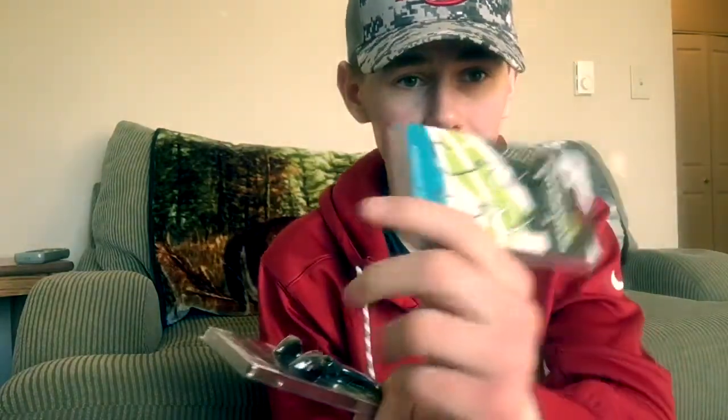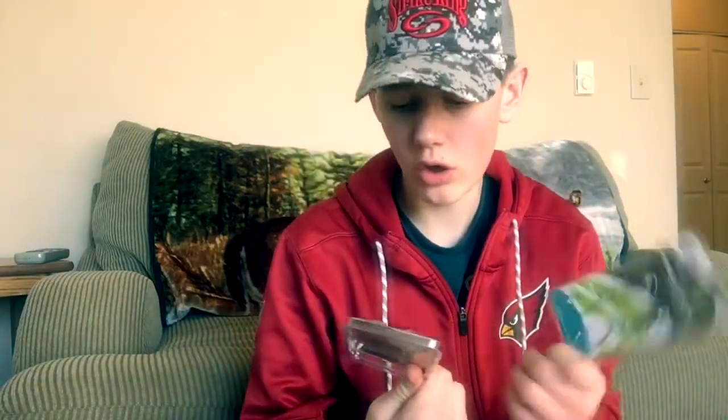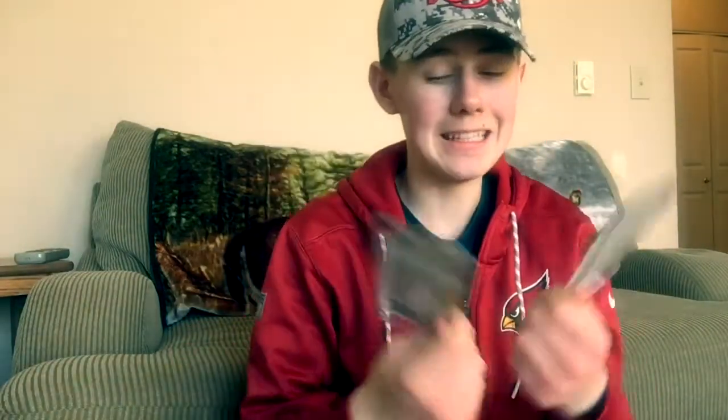Some other things I picked up are Freedom Live Action Hybrid Jigs. These are a football head — they're called the Zodiacs. These ones are called the Stealths, which are like a swim bait jig head. This one has 3-aught hooks and this one has 5-aught hooks. These things are going to be awesome and I'm glad I picked them up.